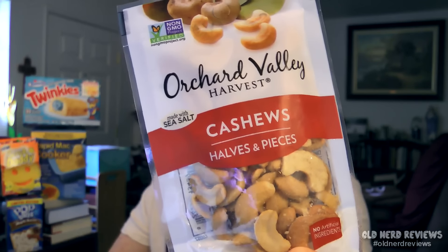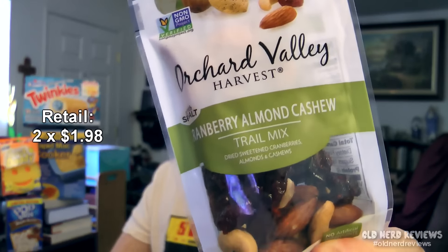Next I got a couple of packages from Orchard Valley Harvest — one is 1.6 ounce and one is 1.85 ounce. First ones are cashew half pieces. I absolutely love cashews; they're probably my favorite nut. And then some cranberry almond cashew trail mix. I'm going to keep the cashews for myself and give the trail mix to my wife — she loves that stuff.